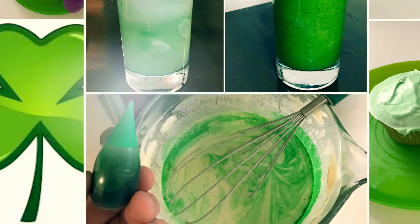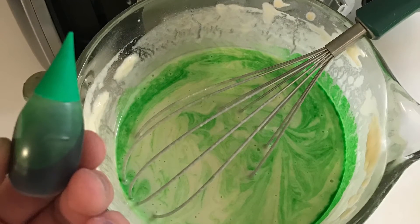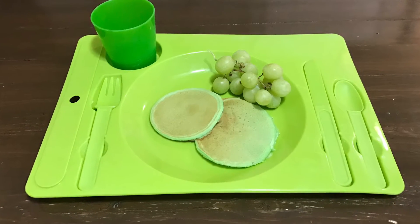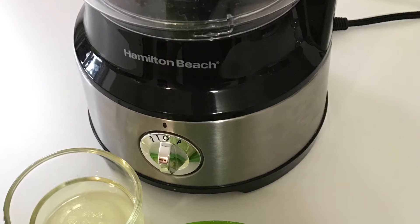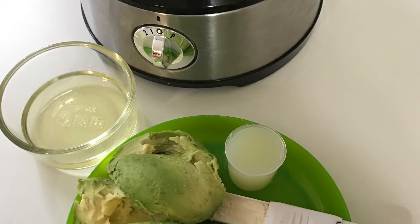One thing we do absolutely each and every year are the green pancakes. They're the simplest thing to make as a little treat because it's just a little bit of green food coloring, and of course I've added some green grapes on the side.